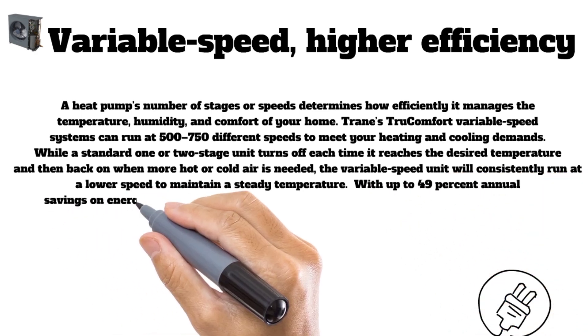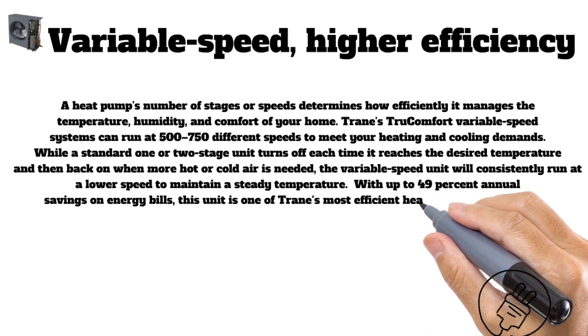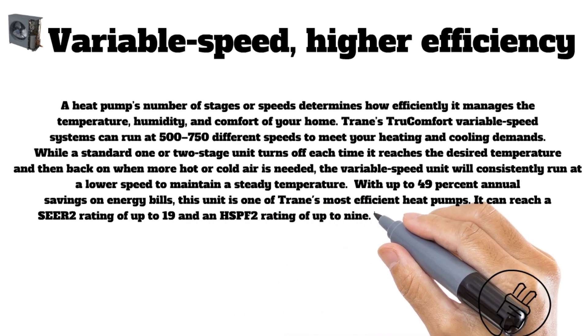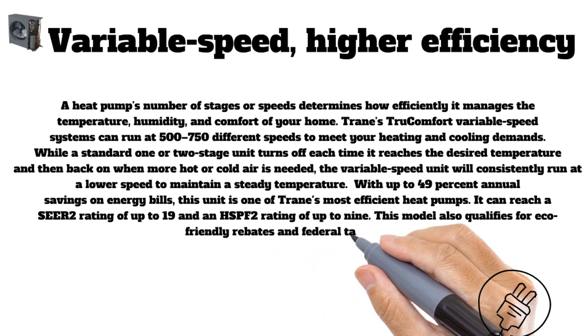With up to 49 percent annual savings on energy bills, this unit is one of Trane's most efficient heat pumps. It can reach a SEER2 rating of up to 19 and an HSPF2 rating of up to 9. This model also qualifies for eco-friendly rebates and federal tax rebates.